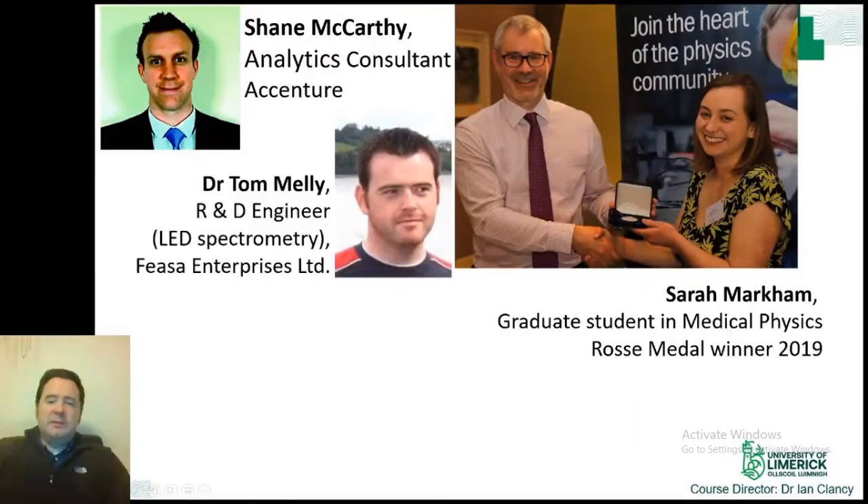Tom Melly works as a research and development engineer for FASA Enterprises. He looks at LED development, which involves prototyping devices and then developing mass production techniques. He says his favourite thing is to break things and then make them work again — in this way he can learn how to make them better. Tom is an example of an experimental physicist using his knowledge of physics to understand every step of how these devices work, testing their limits and identifying ways to improve manufacture.